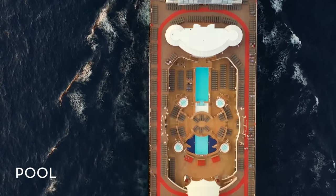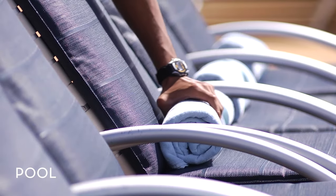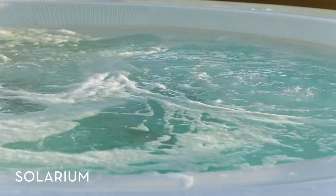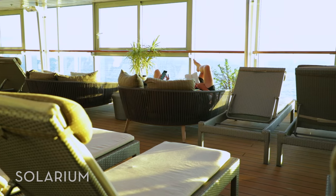Take a dip in the pool while listening to live music, or order a tropical drink while you lounge under the sun. For a more serene experience, head to the Solarium, an adults-only indoor pool where you can go for a swim or catch up on your reading in a peaceful environment.